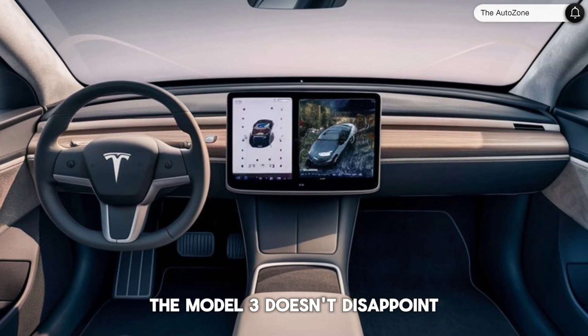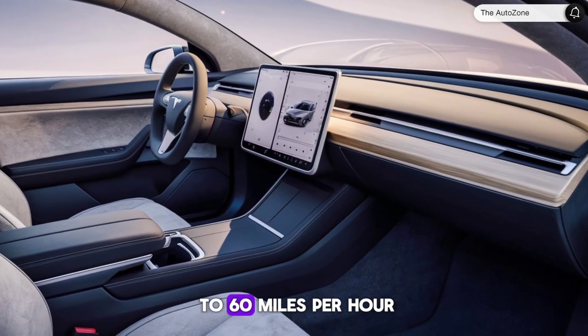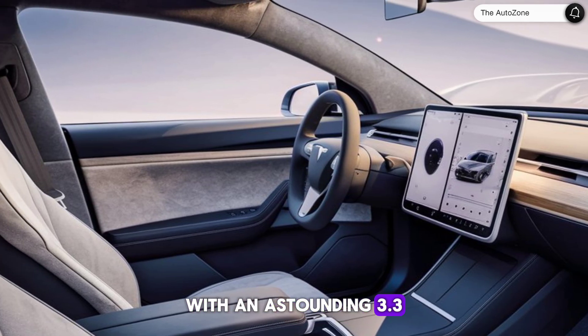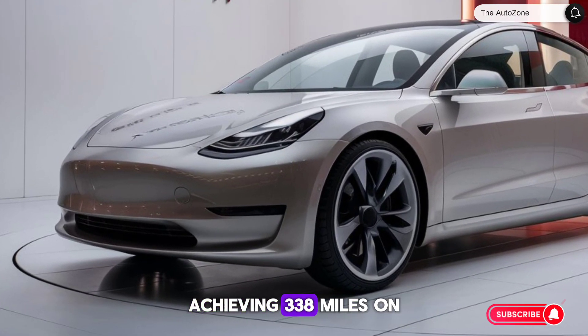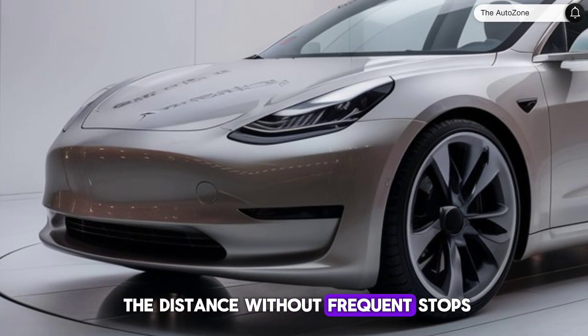In terms of performance, the Model 3 doesn't disappoint. The long-range version can sprint from 0 to 60 mph in just 4.2 seconds, while the performance model takes it up a notch with an astounding 3.3 second acceleration time. The driving range is equally impressive, with the long-range variant achieving 338 miles on a full charge, ensuring you can go the distance without frequent stops.